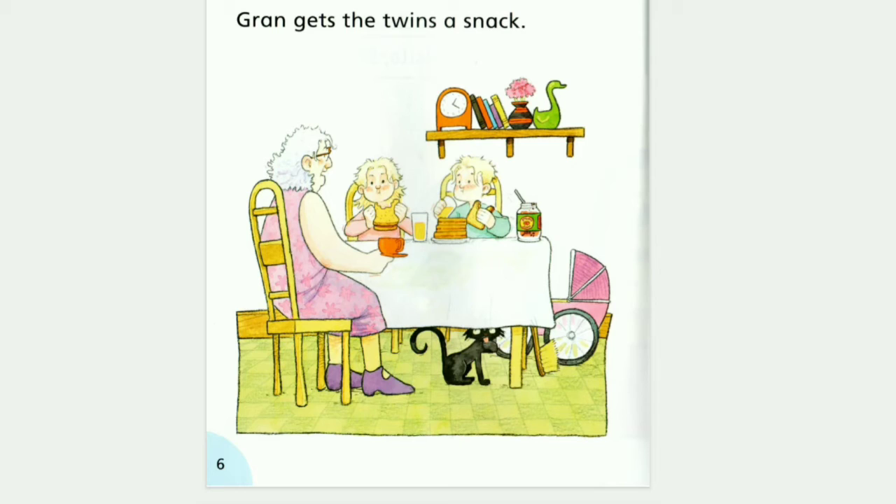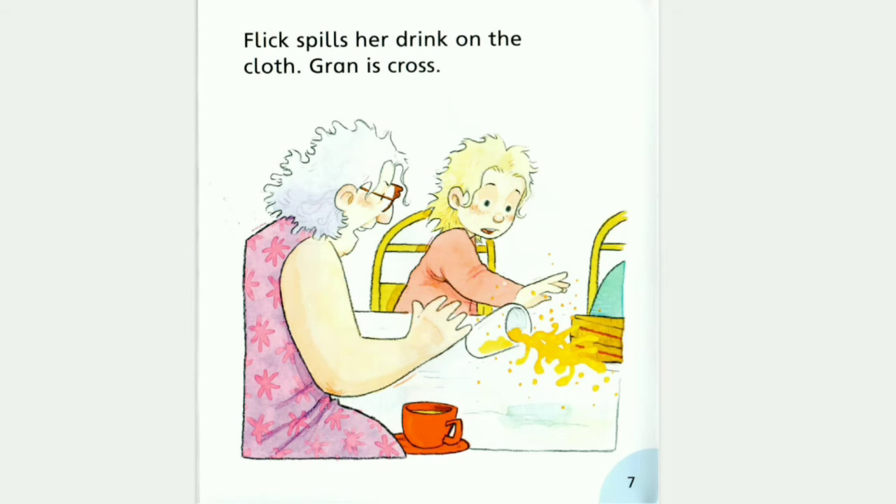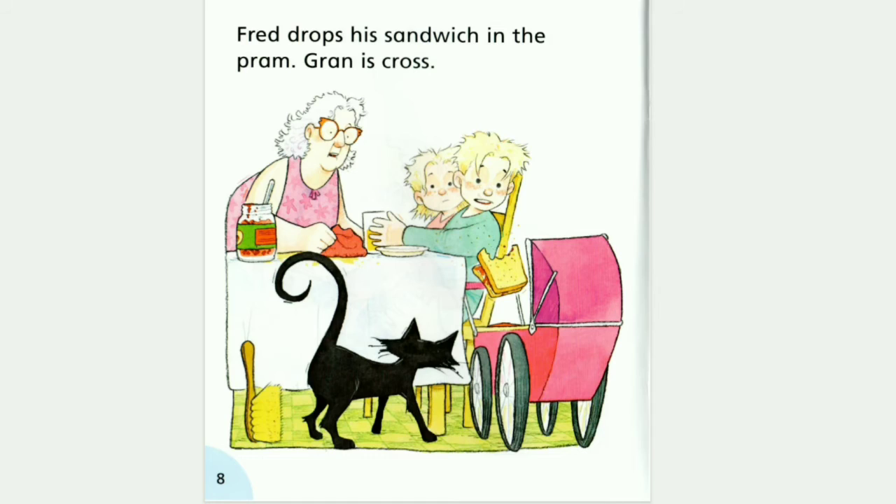Gran gets the twins a snack. Flick spills her drink on the clothes. Gran is cross. Fred drops his sandwich in the pram. Gran is cross.